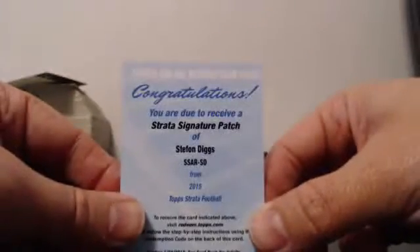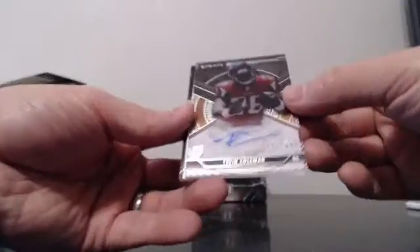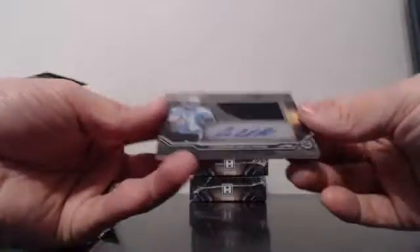Stefan Diggs for the Vikings — patch. For the Atlanta Falcons: 301 of 800, Tevin Coleman. And for the Panthers: Cameron Artis-Payne, acetate jersey autograph.